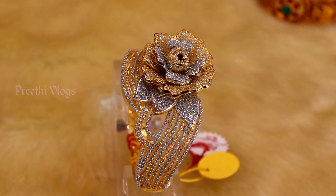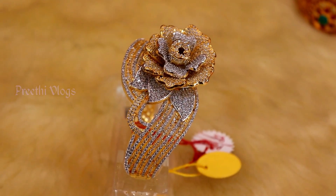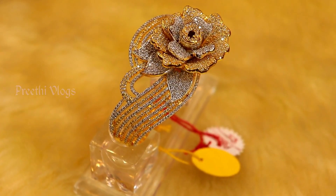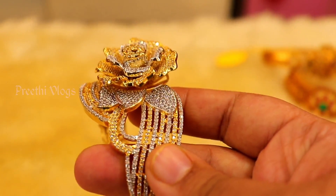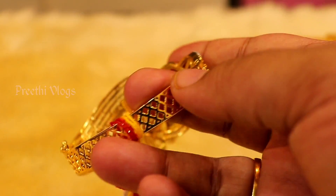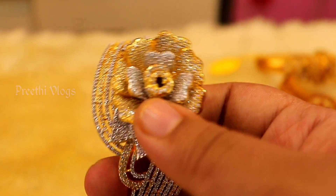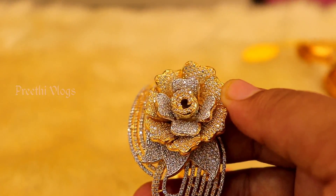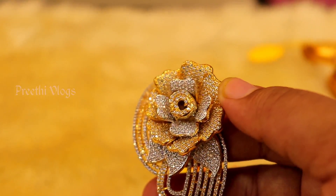As you can see, this bracelet is a two-tone bracelet. Look at the rose design — it has a bloom and rose motif. It has complete stonework, and as you can see, it is gold. You can see all of the collections.